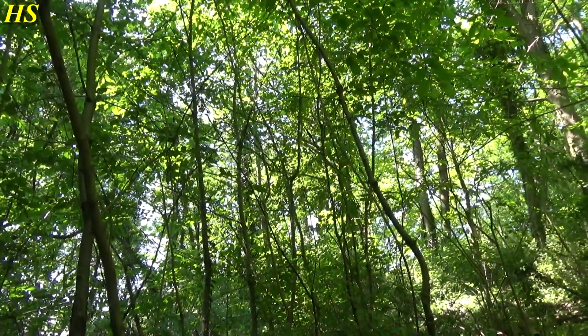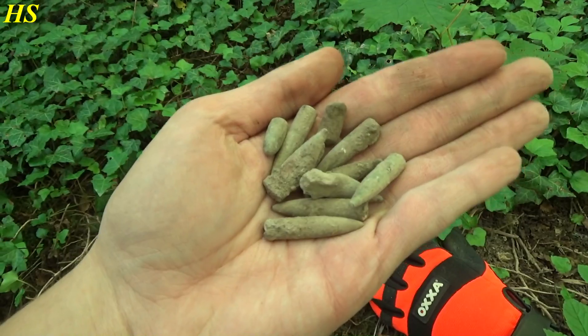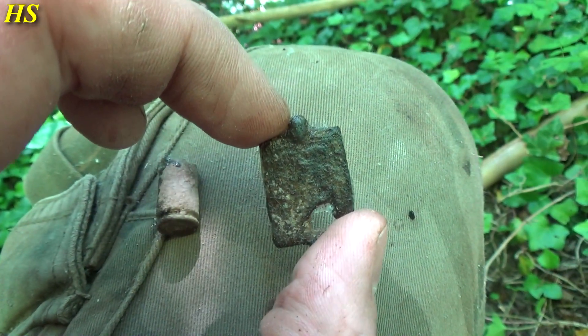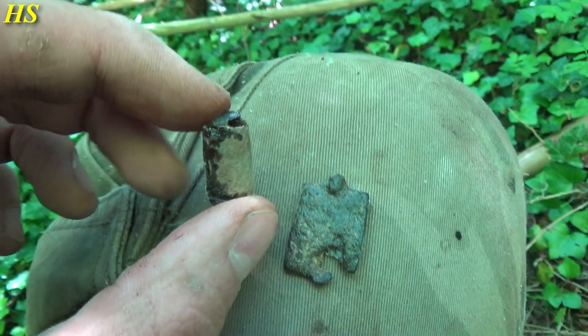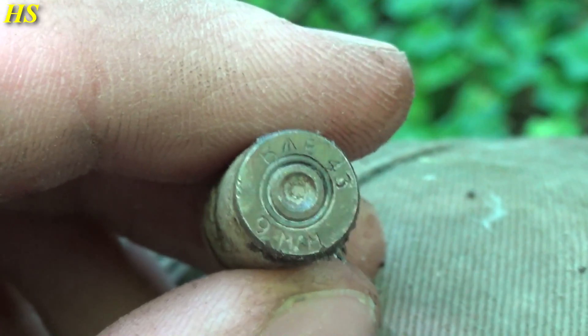Hi everybody, I'm in Germany today again. I've been searching for a while now and found some bullets in very good condition. I also found this strange thing - I don't know what it is, looks like some kind of small shovel that's broken - and this shell casing, it's a 9mm from 1943. You can see the broad arrow and on the bottom it says 9mm.